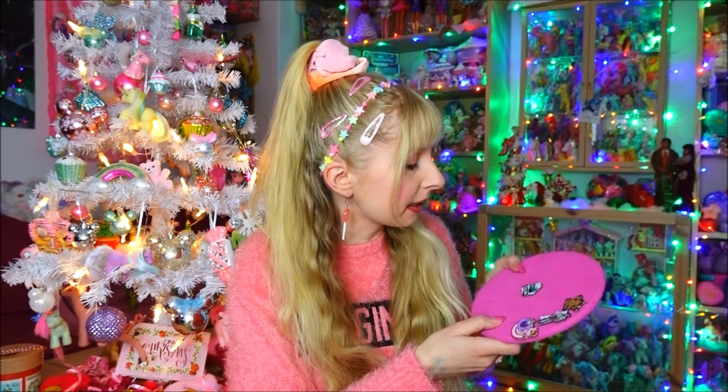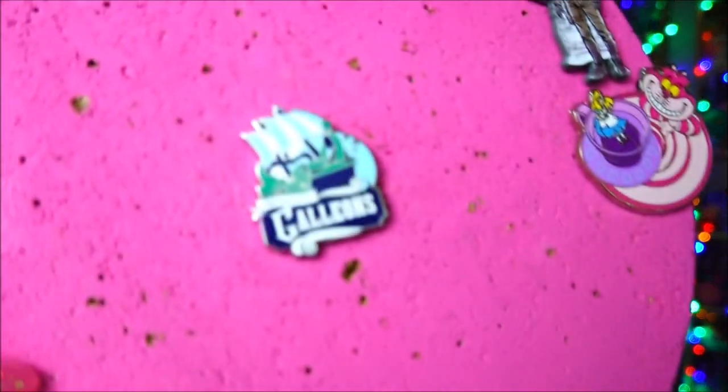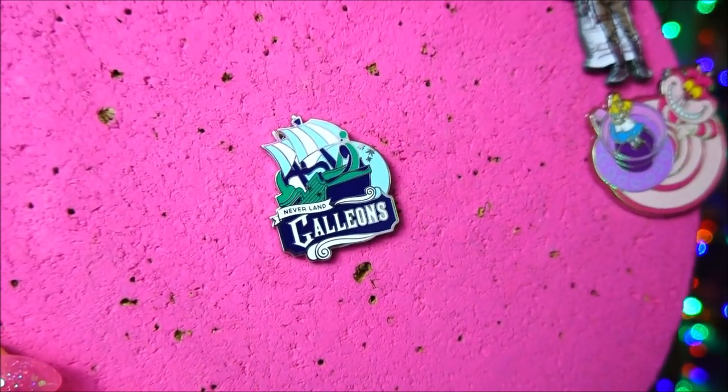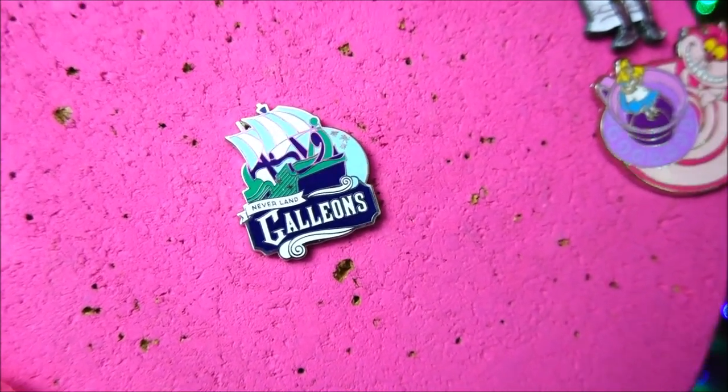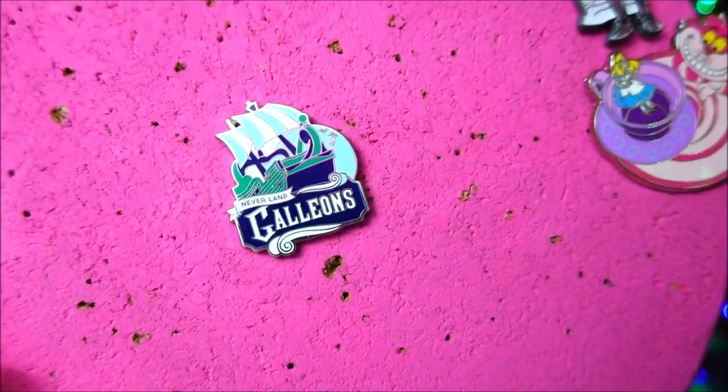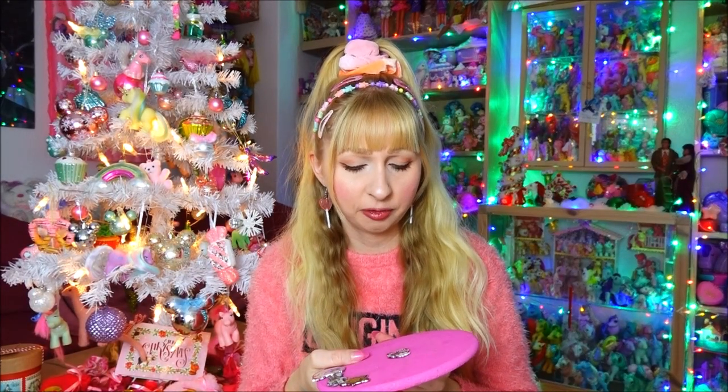I guess it will be a common theme that I'm always getting one of the attraction pins — there are like five pin pins of an attraction mystery pouch in there. It says Neverland Galleons. So it's a Peter Pan pin — not directly the movie, but more or less the ride, because these ships are what you're sitting in when you go through the Peter Pan dark ride. It could have been a little bit more colorful in my opinion; it doesn't scream Neverland. It's a lot of dark colors in this pin.